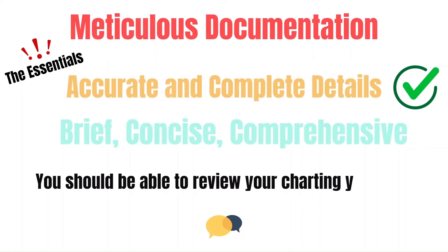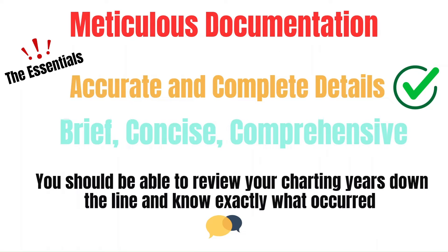Meticulous documentation is based on providing accurate and complete details. It should be brief, yet comprehensive. It needs to be clear and to the point and easily understood. It needs to have every piece of information needed to paint the picture or tell the story of what happened. Ideally, you should be able to review your charting years down the line and know exactly what happened.